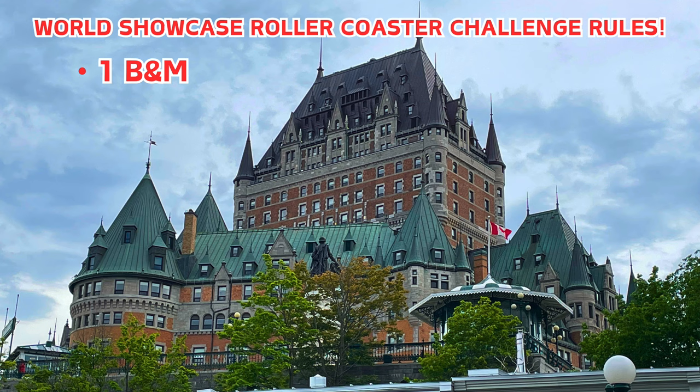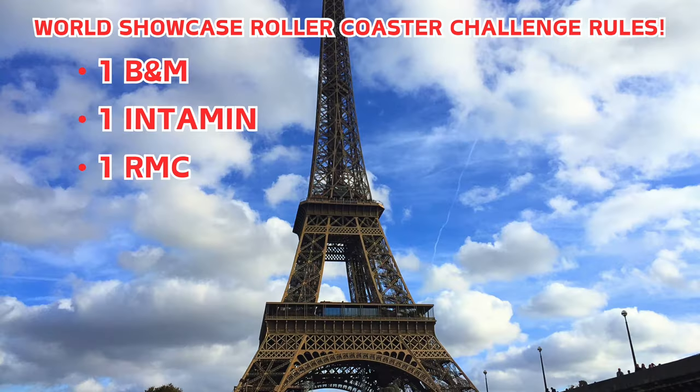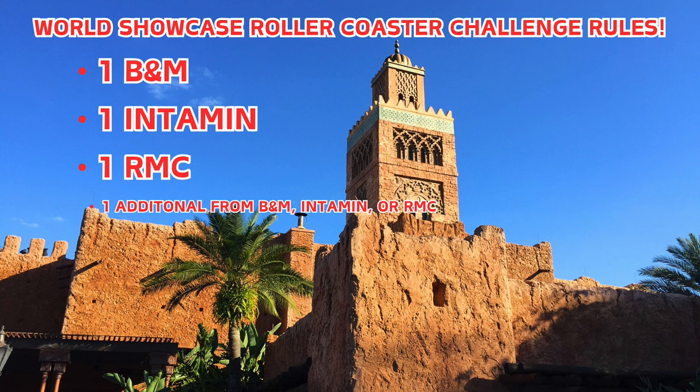This is going to be a lot of fun. I'm actually going to make this into a little bit of a challenge. It would be very easy to just pick the best roller coaster in every country and plop it into World Showcase, but like any good park it has to be a well-balanced lineup, so I've set some rules. This park needs to have one coaster from B&M, one from Intamin, one from Rocky Mountain Construction — RMC — and one additional coaster from B&M, Intamin, or RMC.